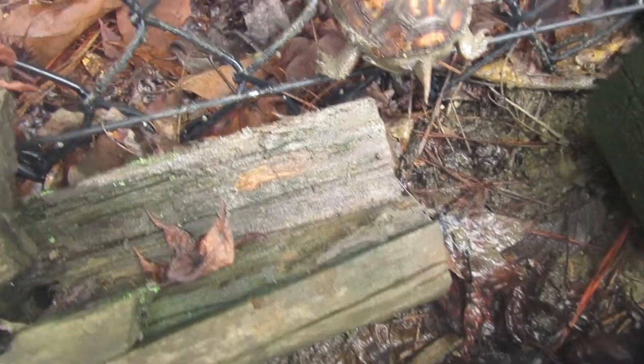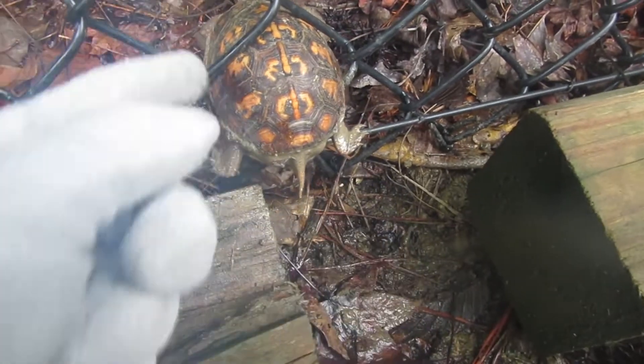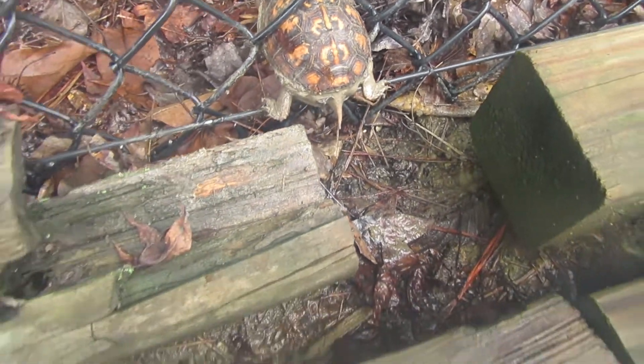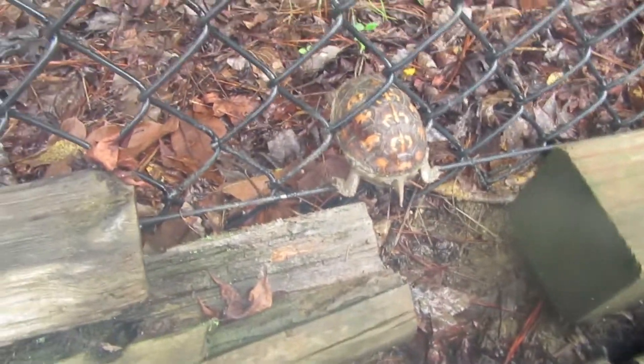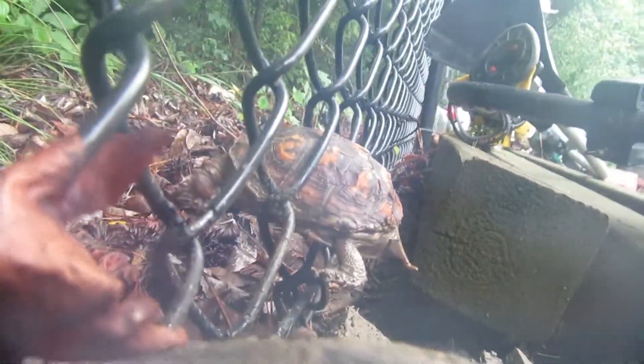Ew, what is that? An ant. Yuck. I'm afraid to pull him this way because his arm's going to break. So I'm going to try and get him out without getting bit and without hurting him. Let's see if we can do this.